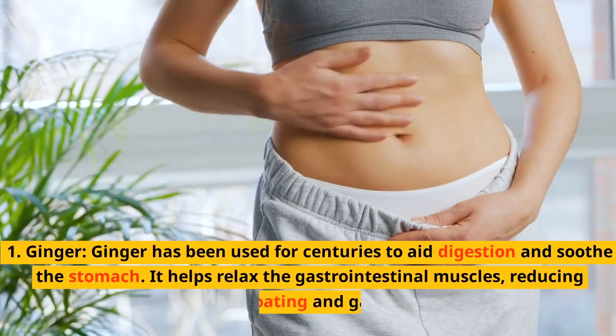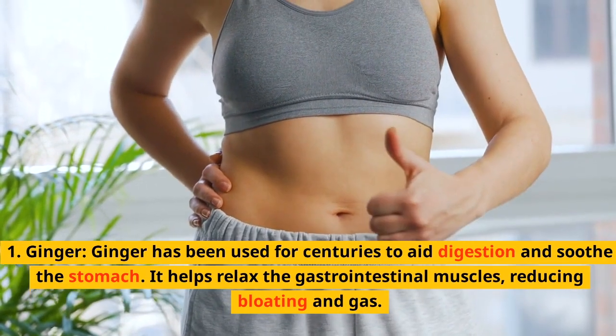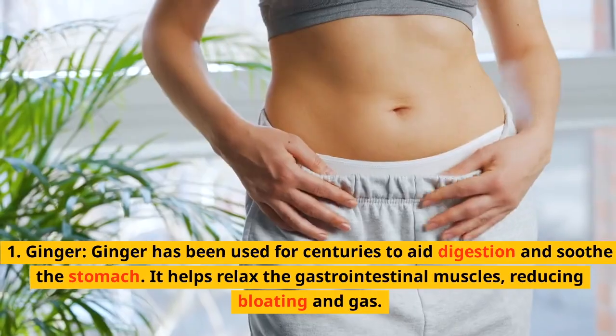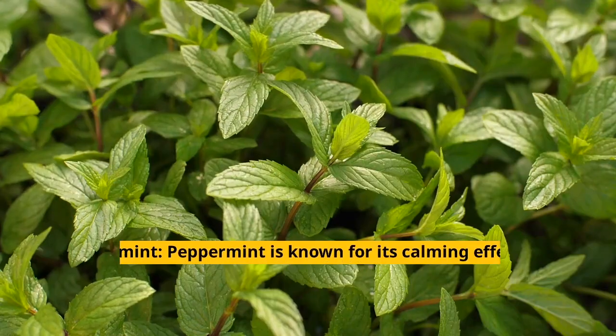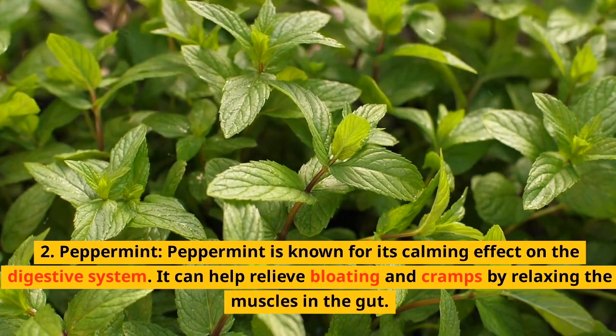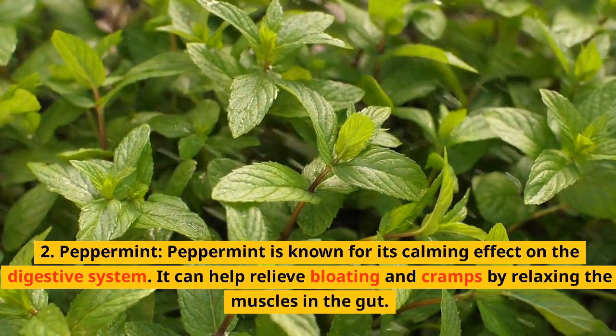1. Ginger. Ginger has been used for centuries to aid digestion and soothe the stomach. It helps relax the gastrointestinal muscles, reducing bloating and gas. 2. Peppermint. Peppermint is known for its calming effect on the digestive system. It can help relieve bloating and cramps by relaxing the muscles in the gut.